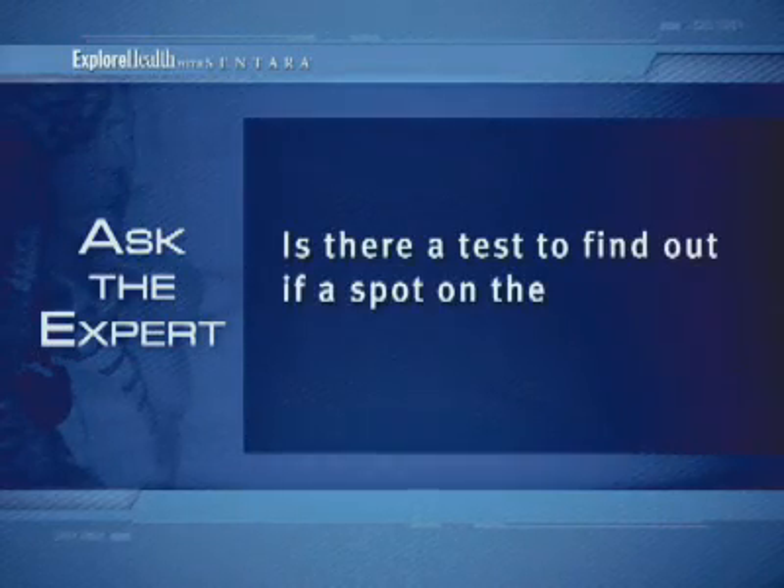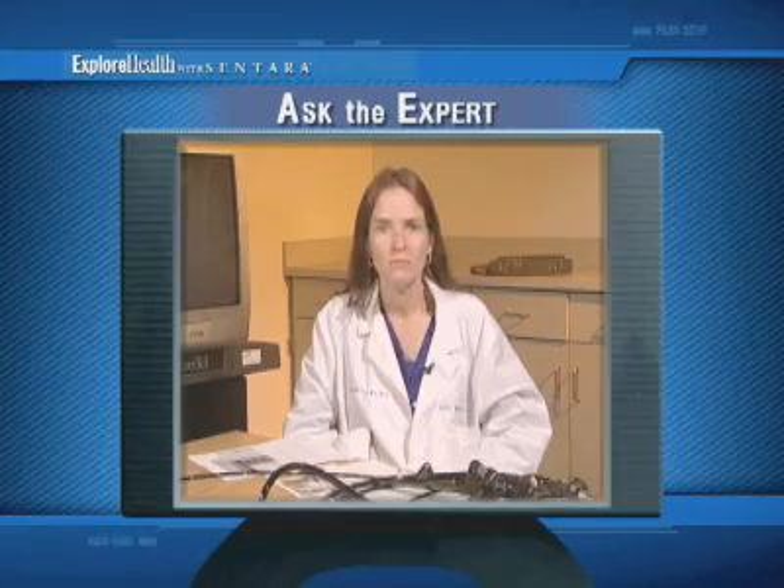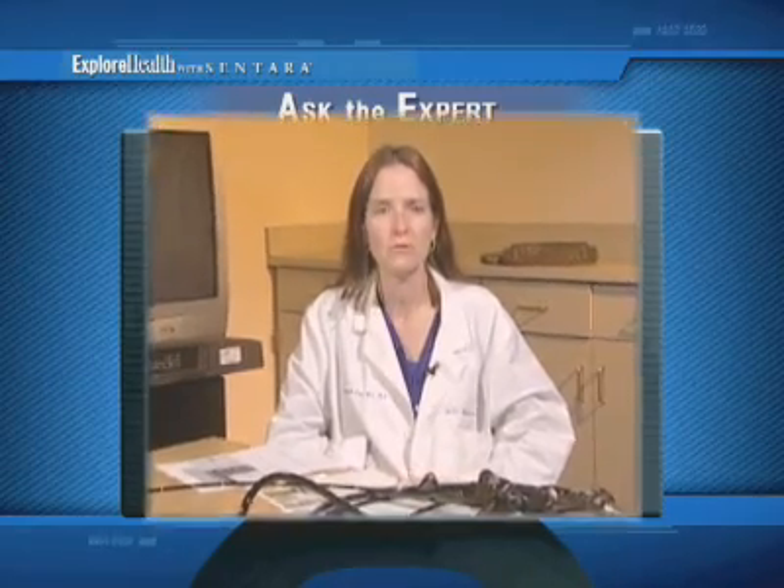Is there a test to find out if a spot on the lung is cancerous? There are a number of tests that we can do to help us determine before surgery whether a spot may or may not be a cancer. A new technology that we have available to us now is called endobronchial ultrasound bronchoscopy.